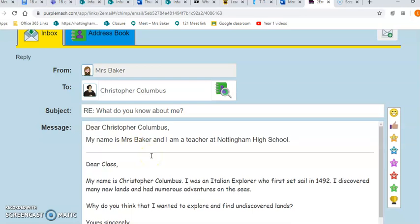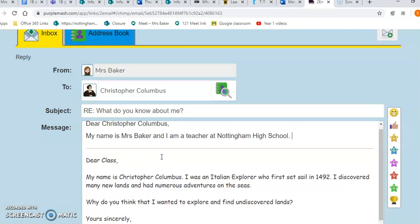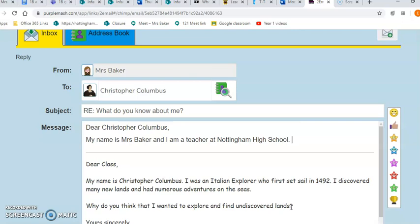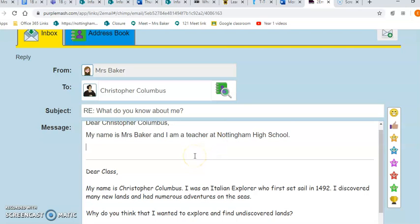That's your very first sentence. Now you've got to make sure that it answers the question: why do you think he wanted to explore and find undiscovered lands? He loved ships — remember he took his first adventure when he was 13. He probably wanted to find undiscovered lands because he was very inquisitive and wanted to find out new things. You've got to answer his question in your reply.